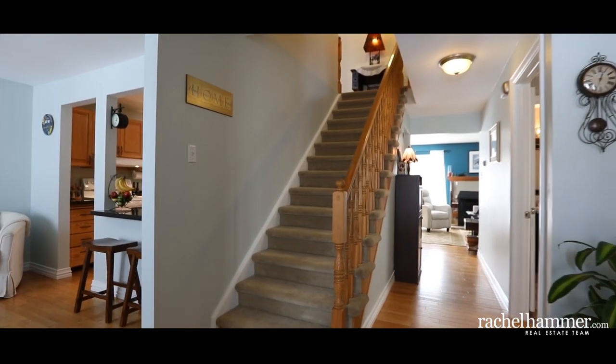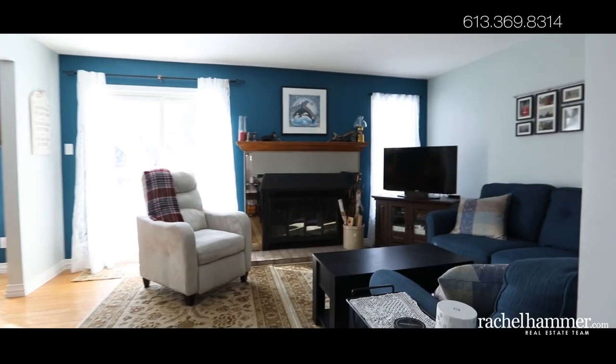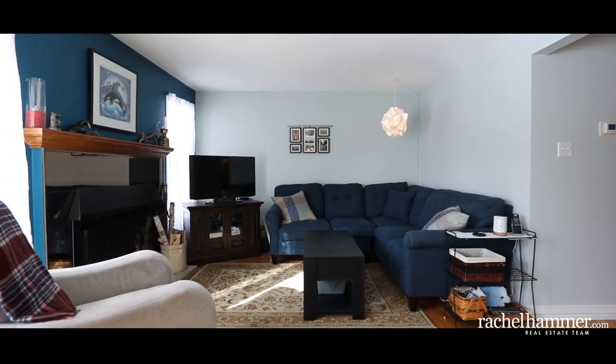From the moment you walk in, appreciate the spacious tiled entrance. Enjoy the convenience of a side door leading to your mudroom.